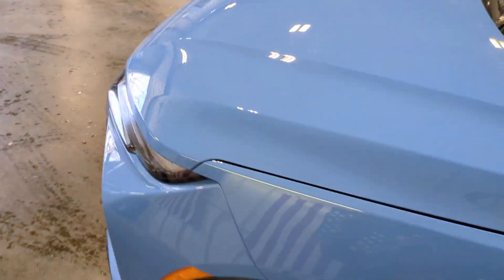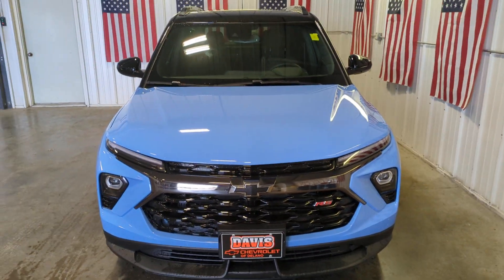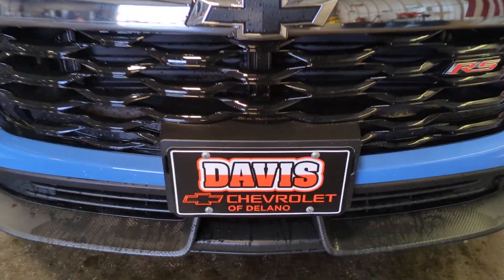Don't miss the chance to enjoy the comfort and convenience of this modern-minded Trailblazer. Our team will give you an outstanding test drive experience. Stop in.